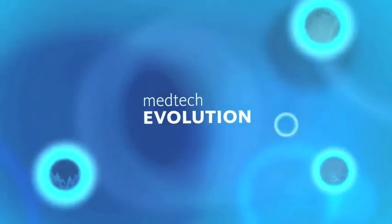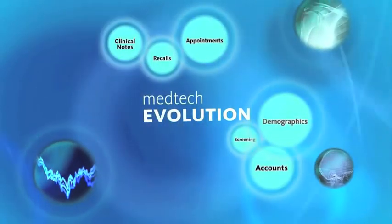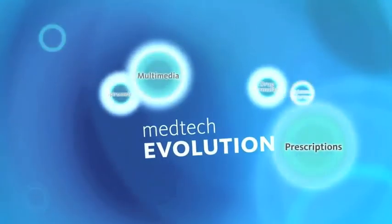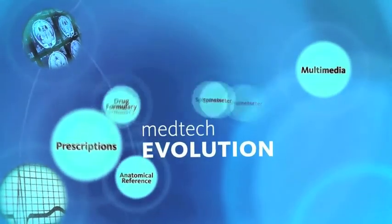MedTech Evolution is a highly modular and feature-rich health management system. Its simplicity provides doctors and clinicians with intelligent, totally integrated, streamlined systems, providing more time and reduced costs.